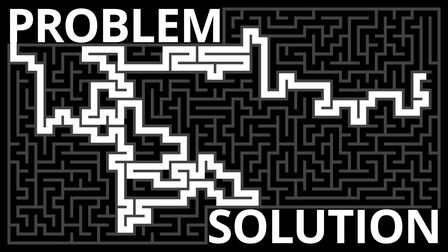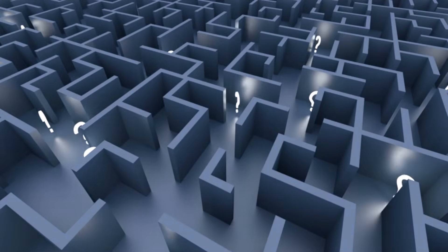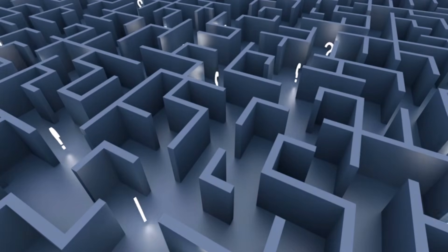Welcome back to Global Maze where we unravel complex topics with a balanced perspective. Today we're diving into the polygraph, commonly known as the lie detector. How does it work and can it really be outsmarted? Let's explore the science behind it, its flaws, and the controversial techniques some people have used to navigate these tests.